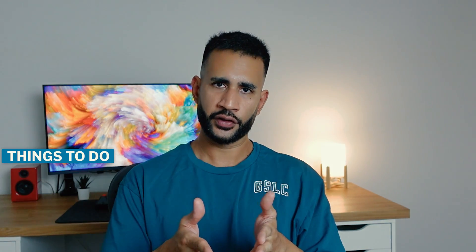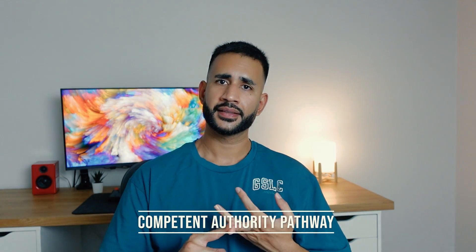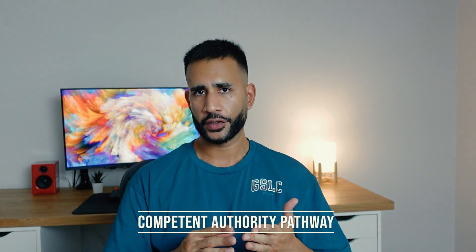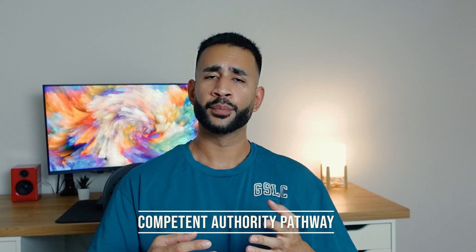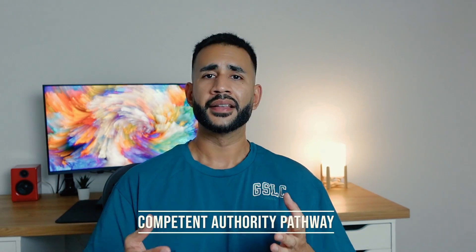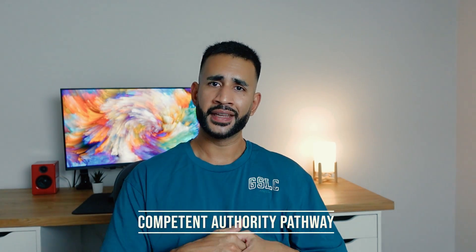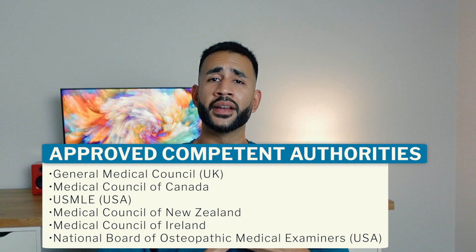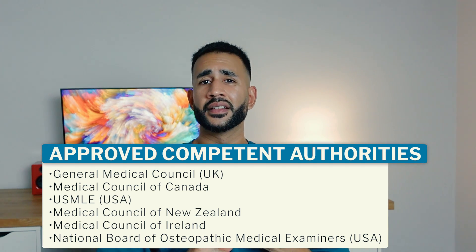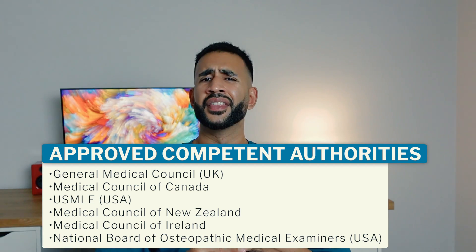Once you complete that year and pass all the assessments — the same ones every other junior doctor or intern undertakes — you'll be eligible for general registration. The second category is the competent authority pathway, for international medical graduates seeking general or non-specialist registration. The approved authorities include the GMC in the UK, the Medical Council of Canada, the USMLE in the US, the Medical Council of New Zealand, the Medical Council of Ireland, and the National Board of Osteopathic Medical Examiners.